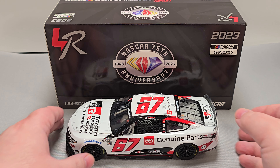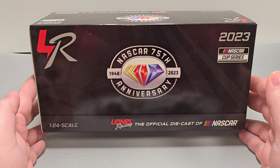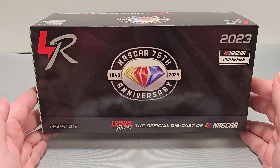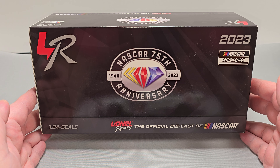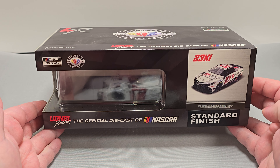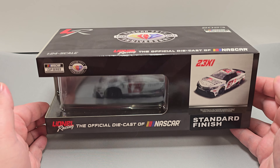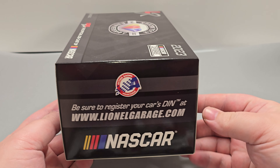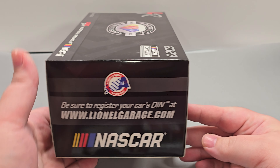Before we get to the diecast itself, let's go ahead and take a quick look at the packaging. It comes in your standard Lionel Racing 1:24 Scale window box featuring the Lionel Racing and NASCAR 75th Anniversary logo, 2023 NASCAR Cup Series, 1:24 Scale, Lionel Racing — the official diecast of NASCAR. The side of the packaging features the render sticker, standard finish, Lionel branding, and the NASCAR Cup Series and NASCAR 75th Anniversary logos. This end of the packaging features the Action Racing Collectibles logo, NASCAR, and be sure to register your car's den at LionelGarage.com.